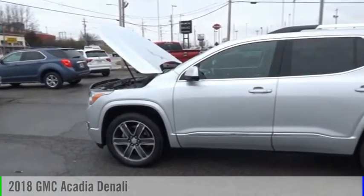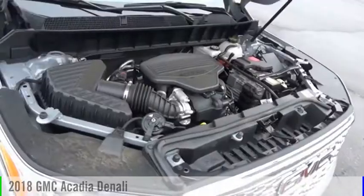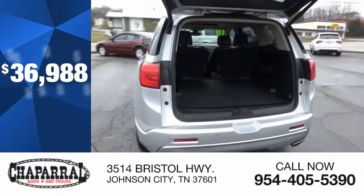Make a great choice today with the 2018 Acadia. This vehicle is powered by a four-wheel drive, six-cylinder, 3.6-liter engine, and is priced below $40,000.